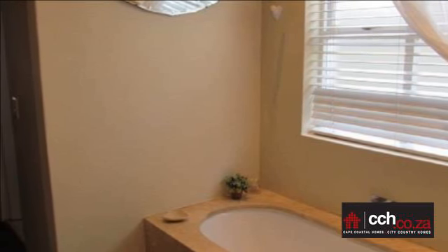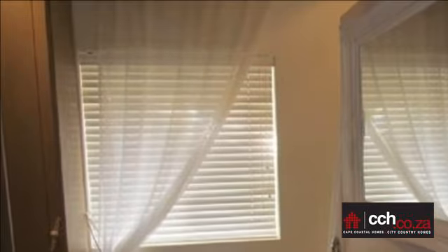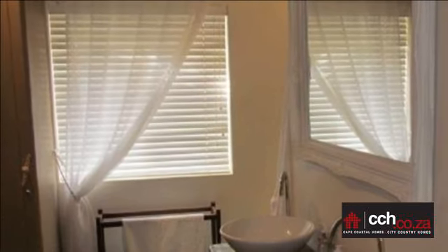The spacious living area leads to the entertainment area — the undercover braai patio to swimming pool, perfect for the entertainer.